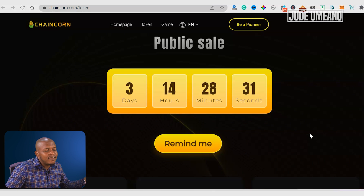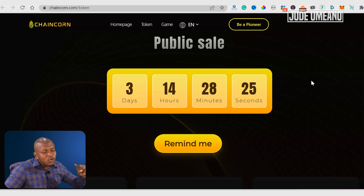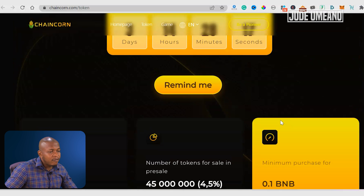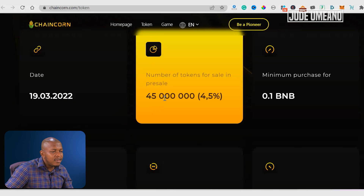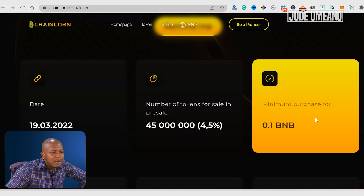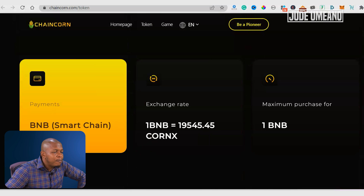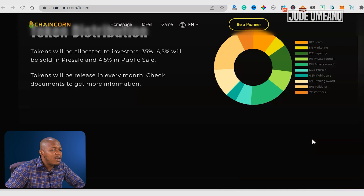The public sale is just in three days from the time of this recording — that's why you need to click on the bell icon so you get these videos on time. The date is the 19th and the number of tokens to be sold in the public sale is 45 million, that is 4.5% of the token. Minimum investment is 0.1 BNB. It is on the Binance Smart Chain. The exchange rate is 1 BNB equals 19,545.45 CoinX. The maximum purchase is 1 BNB.